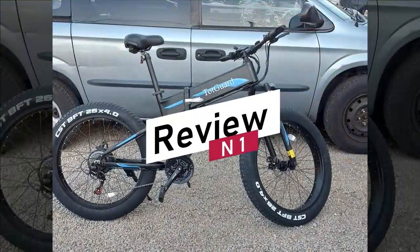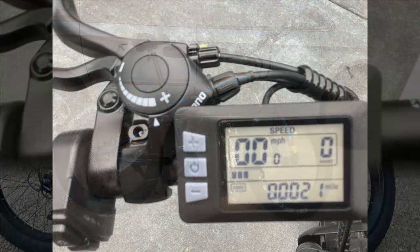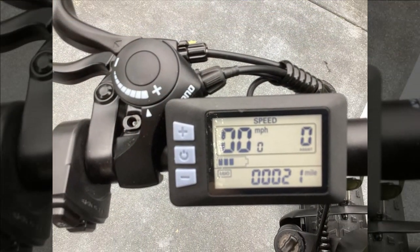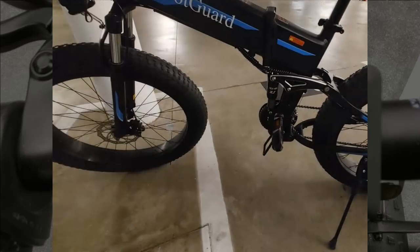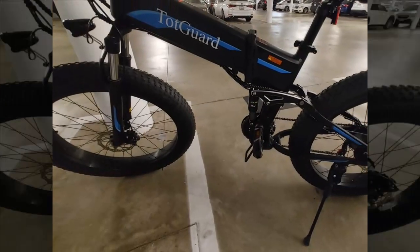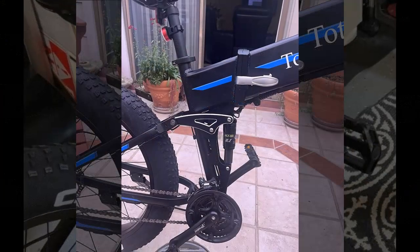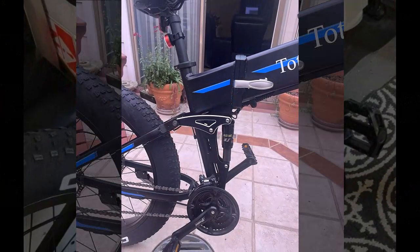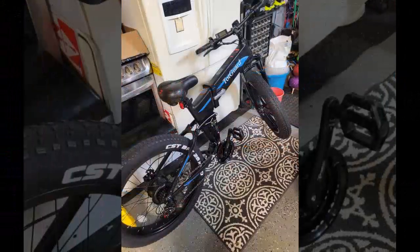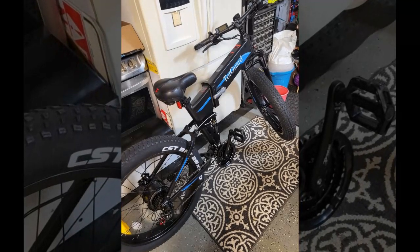Let's begin by examining the insights provided by our first reviewer. They find the Wuken T268 electric bike remarkably adjustable, accommodating both their 5-foot-6 frame and their 10-year-old son's smaller stature without compromising comfort. They appreciate how easily they can tweak the seat and handlebar heights — even at its lowest setting, their son can stand comfortably and pedal without strain.